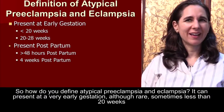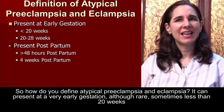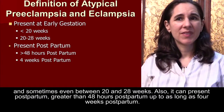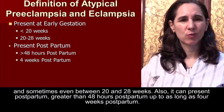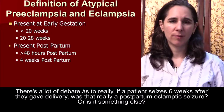So how do you define atypical preeclampsia and eclampsia? It can present at a very early gestation — although rare, sometimes less than 20 weeks, and sometimes even between 20 and 28 weeks. It can also present postpartum, greater than 48 hours postpartum, up to as long as four weeks postpartum.